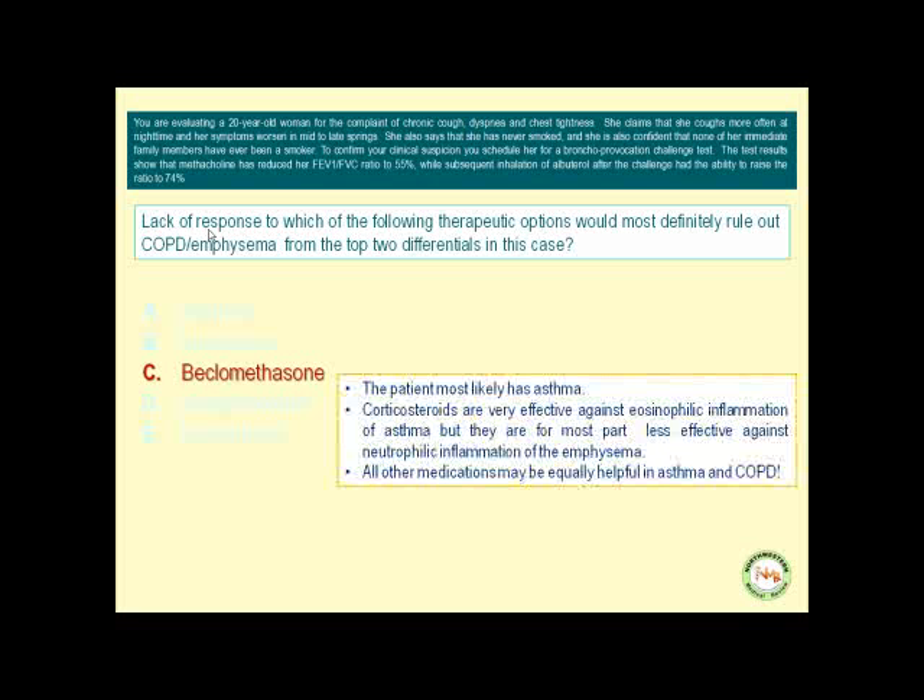The patient most likely has asthma. Glucocorticosteroids are very effective against eosinophilic inflammation of asthma, but are for the most part less effective against neutrophilic inflammation of emphysema. All other medications — albuterol, ipratropium, metaproterenol, or epinephrine — can equally be helpful in asthma and COPD, particularly chronic bronchitis.